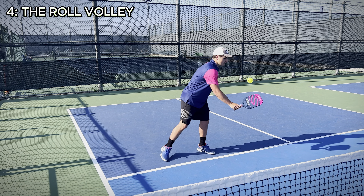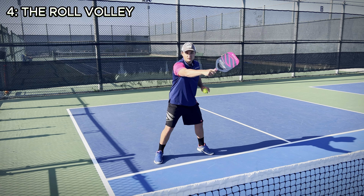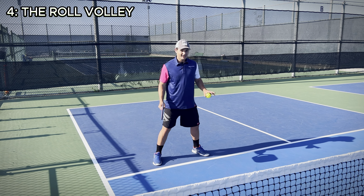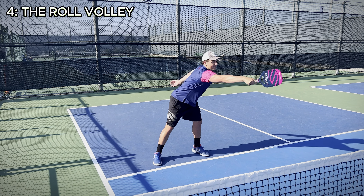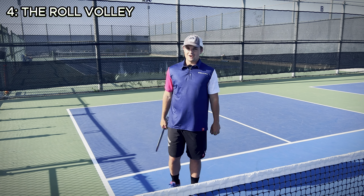It's a very wristy shot, so if you don't have the technique for it, you just need to practice brushing up on the ball. You can do this on the forehand side and the backhand side too. A lot of the time when you hit this, you're actually leaning deep over the kitchen because you're trying to get that ball out of the air. If you don't have this shot in your game, it's super important, so make sure you start practicing it.